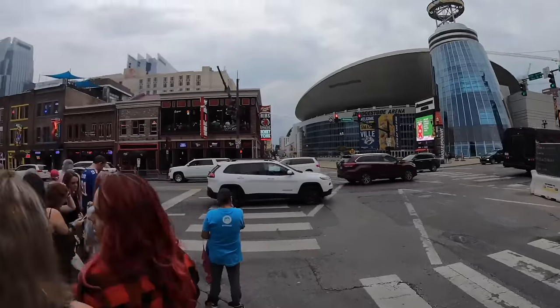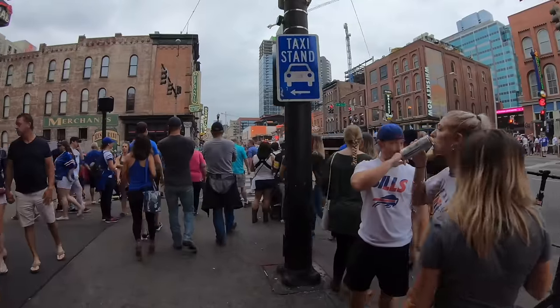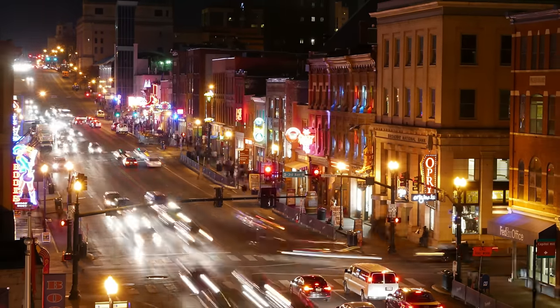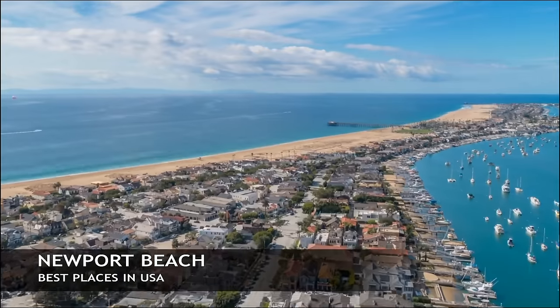Here we are out in Nashville, Tennessee, right along the Cumberland River. This is popular for the Country Music Hall of Fame — all of that going on right here on Broadway. If you guys want to have a good time country music style, Nashville is the town you'll want to explore.